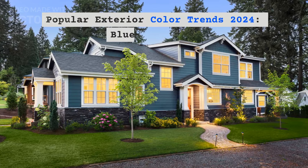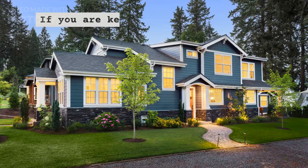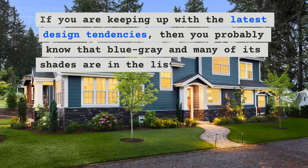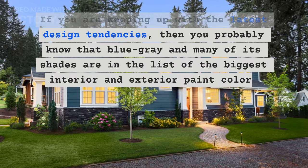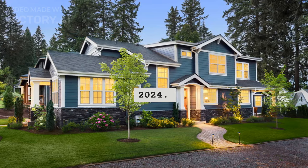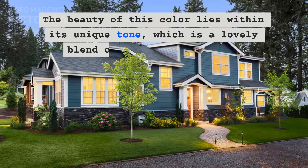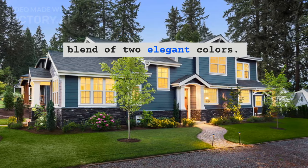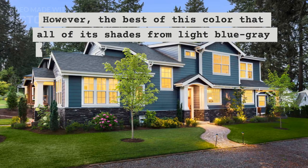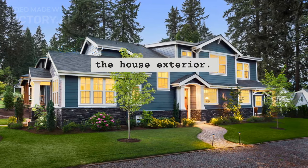Popular exterior color trends 2024: Blue gray hues. If you are keeping up with the latest design tendencies, then you probably know that blue gray and many of its shades are in the list of the biggest interior and exterior paint colors 2024. The beauty of this color lies within its unique tone, which is a lovely blend of two elegant colors. The best part is that all of its shades, from light blue gray to deep dark, look equally stunning on the house exterior.